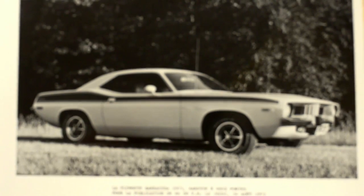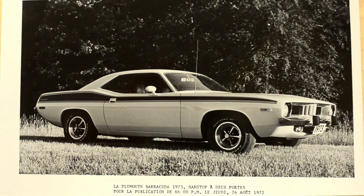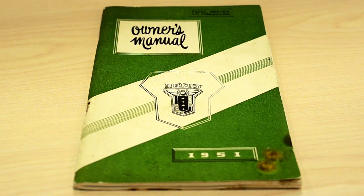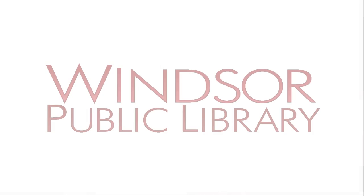I think it's a fairly special collection. There's not too many like it in Canada and a lot of it you can't find anywhere else. Hopefully people will find out more about it, not just in Windsor and Essex County, but throughout Canada. If we can be of some use to them in doing research, I think that would be great.